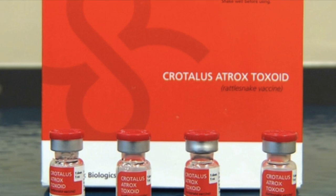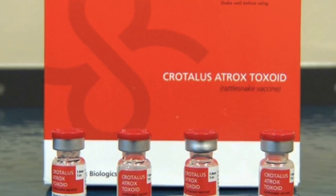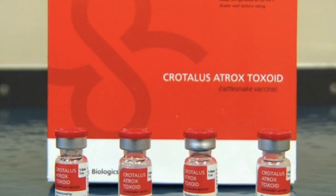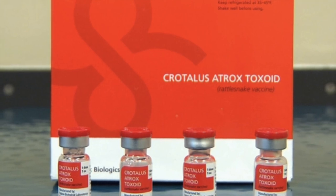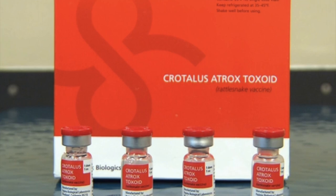The Atrox toxoid rattlesnake vaccine should not be confused with antivenom, which is given after a dog has already experienced a snake bite. This vaccine is for use in healthy dogs at least 30 days prior to potential exposure to venom, and its purpose is to reduce local tissue destruction and mortality caused by diamondback venom.